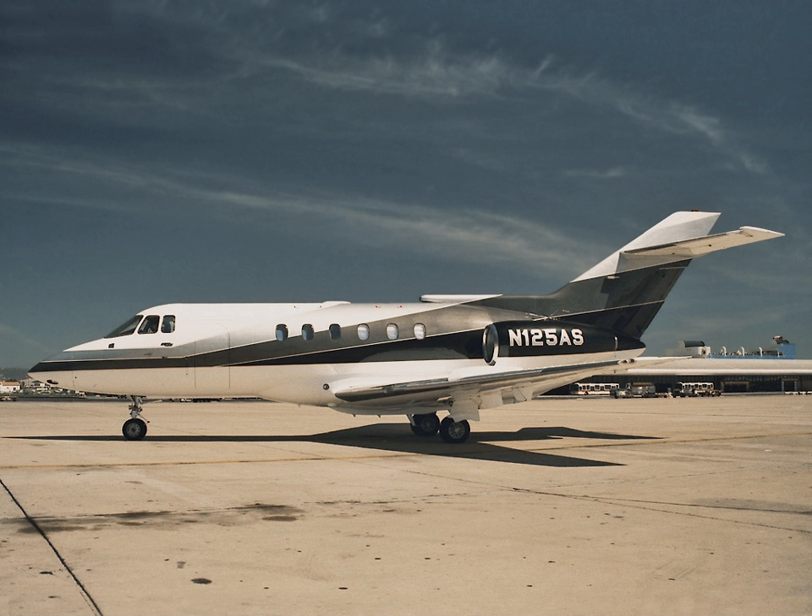The 29,000 lb MTOW Dassault Falcon 20 flew on 4 May 1963, powered by two General Electric CF-700s, then Garrett ATF-3 turbofans and Garrett TFE-731s. A total of 508 were built from 1963 to 1988, and it is the basis of the Dassault Falcon family. The first light jet first flew on 7 October 1963, the Learjet 23. Powered by two 2,850 lb-force General Electric CJ-610s, its 12,500 lb MTOW complies with FAR Part 23 regulations. The first member of the Learjet family, 104 were built between 1962 and 1966.